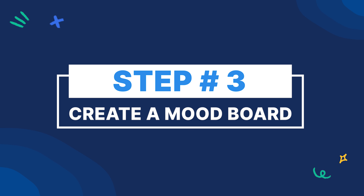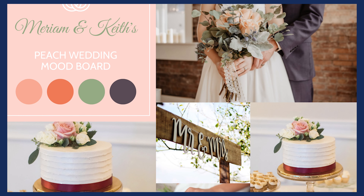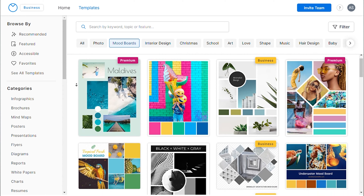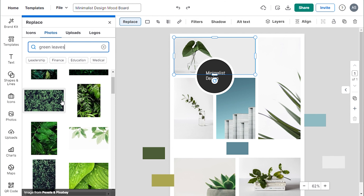Step three: create a mood board. Once you have an idea of some preliminary colors that you like, it's time to create a mood board. Remember, the questions we discussed in step one should be answered in these mood boards. A mood board is a loose composition of visual assets that match your brand — kind of like a Pinterest for colors. Take a color you like and find images that primarily use that color. If you need help, consider using Venngage, which provides a wide array of mood board templates that you can easily customize and download in any format you like.